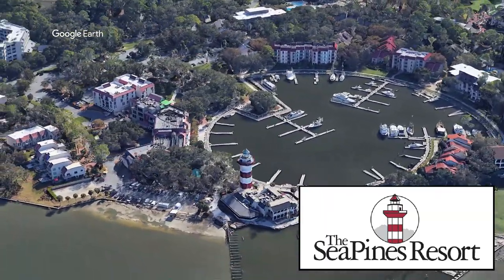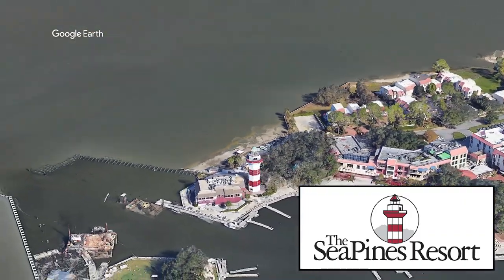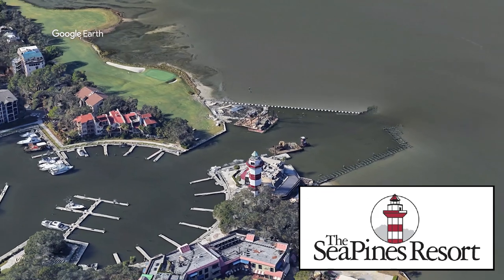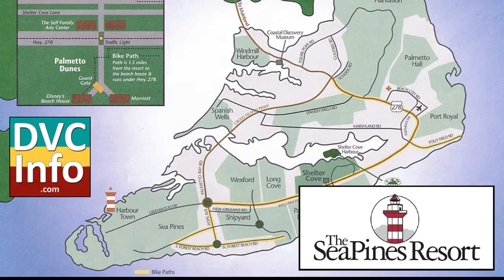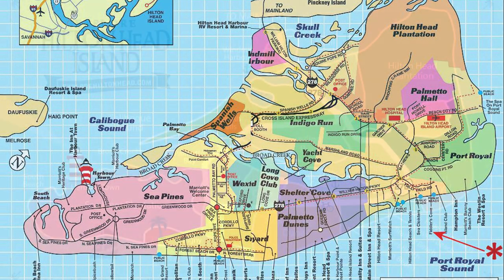Sea Pines and Hilton Head was developed by Charles Fraser back in the late '50s and '60s, and the lighthouse became a centerpoint of the resort and the island itself. It became kind of famous locally — anybody who goes there is going to go look at it. You see it on maps, always pictured there at the toe of the shoe-shaped island, and you'll see it on t-shirts and things like that.